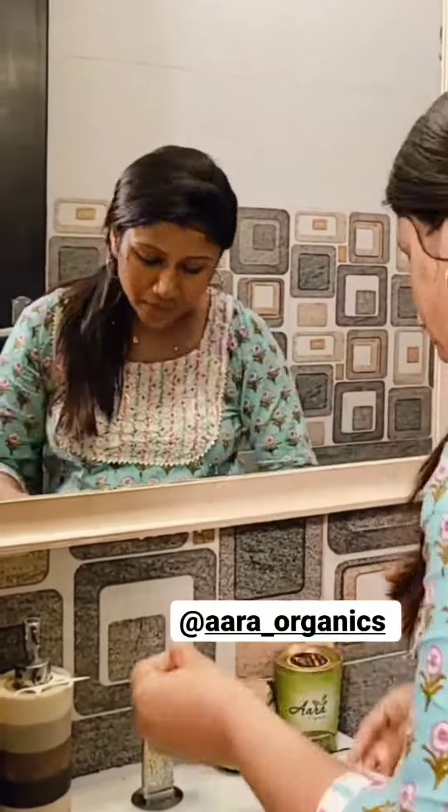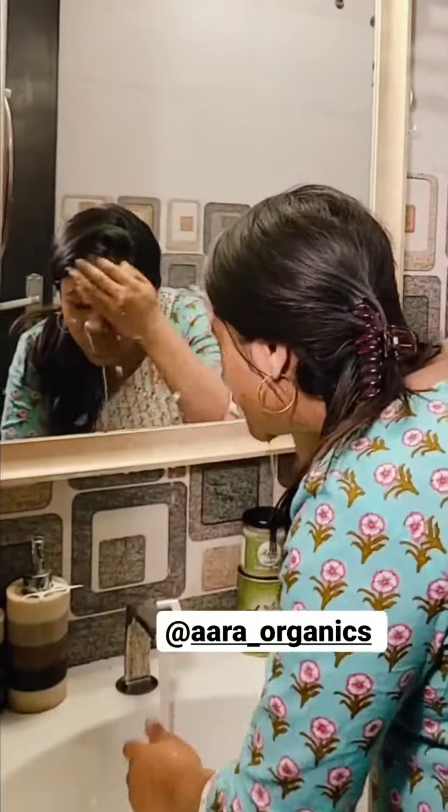If you apply this daily in the morning, you can clean it up and wash it off. You can say it is a face wash powder.